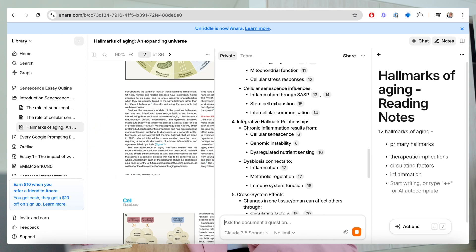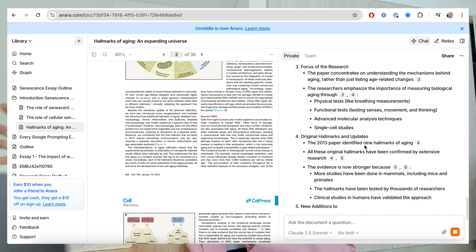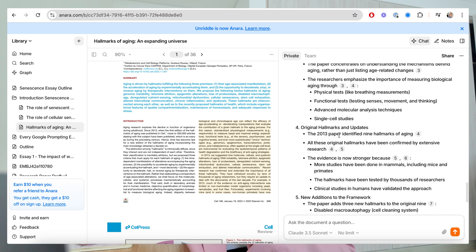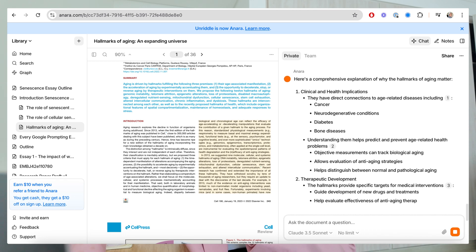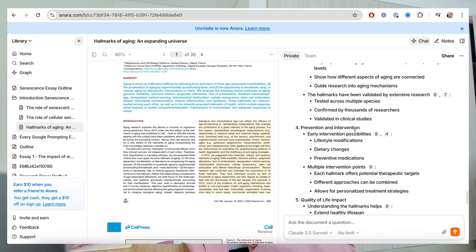Now I'm summarizing sections of the paper. I ask Anara to explain the introduction in simple words, and it breaks it down: core criteria, focus of the research, original hallmarks and updates, new additions to the framework, and key points about interconnections. If you click on the little numbered circles, they are references showing exactly where in the paper the information was pulled from — only from this paper, nowhere else. This is really useful for every section. I also asked why these hallmarks even matter, and got a clear answer covering clinical implications, therapeutic value, scientific understanding, and prevention.